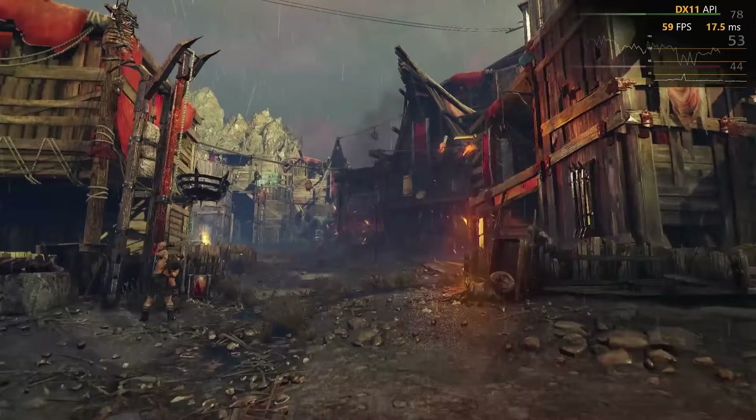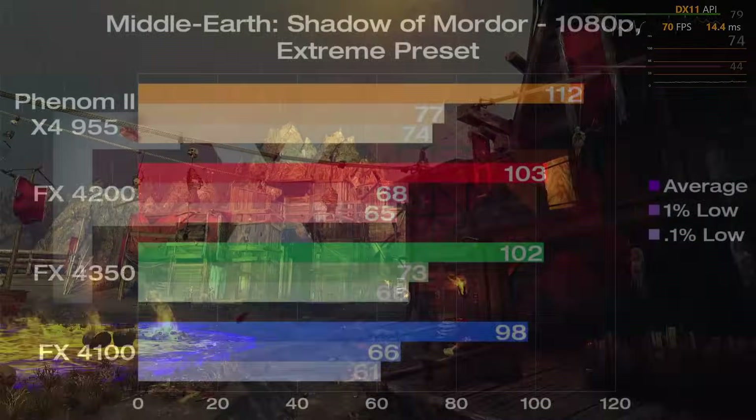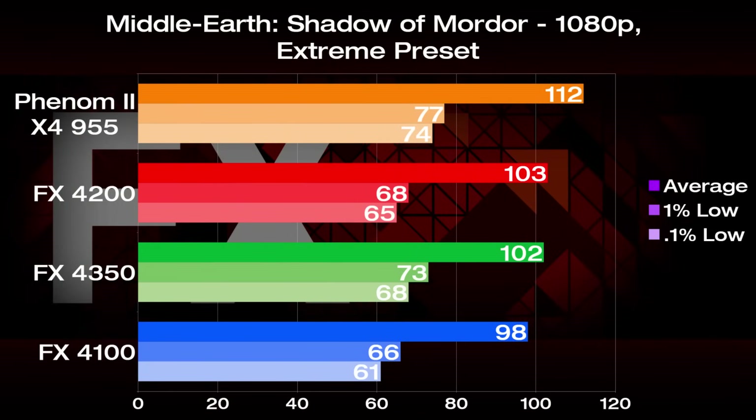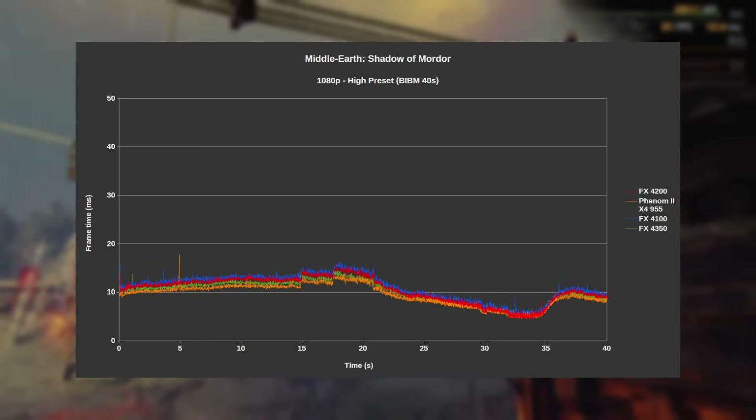Let's move on to Middle-earth: Shadow of Mordor, tested with the high preset and the short built-in benchmark. The Phenom 2 is on top once again, but the FX4350 and 4200 have not stopped giving chase. The 4200 was 5% faster than the 4100, so still not that much gain yet. Frame times were excellent on all setups, with basically no stutter to speak of.